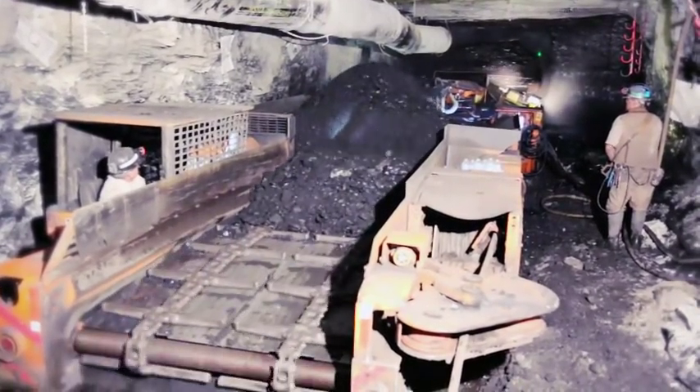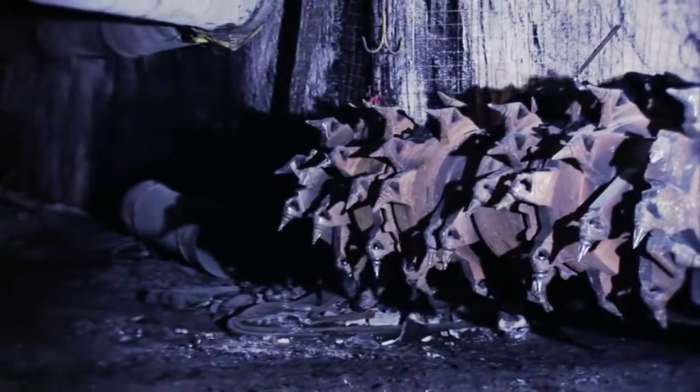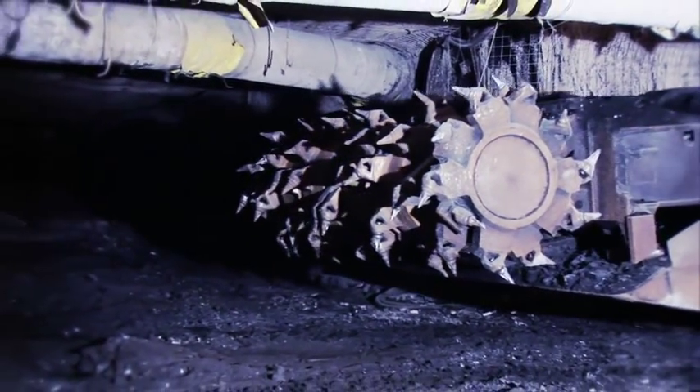The CM is capable of mining up to 20 tons of coal per minute. Remote controlled continuous miners are used to work on a variety of difficult seams and conditions.